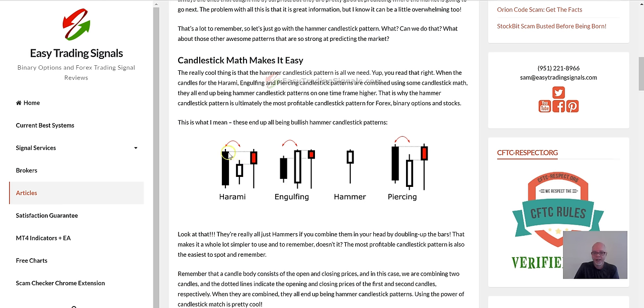A candlestick is made up of the open, close, high, and low. If this is a bear candle, we have the open at the top. Then we have the next candle — a bull candle — with its close. So instead of looking at one candle, we're taking two together: open, close. And if you put those together and take the highs and lows, you've got a hammer.